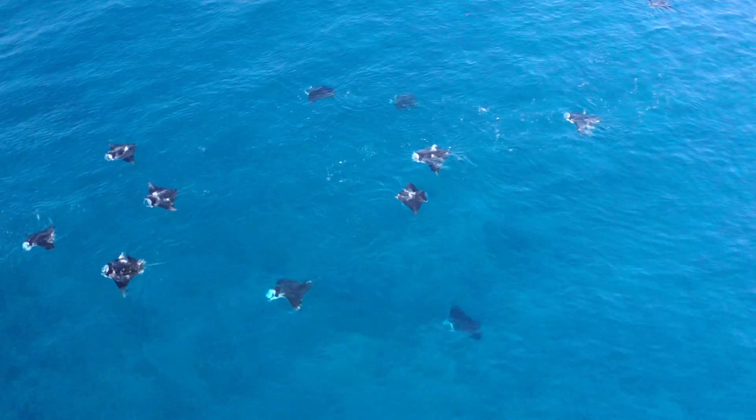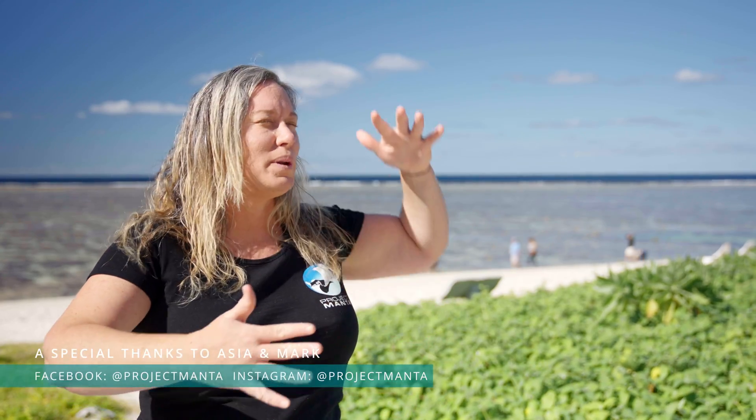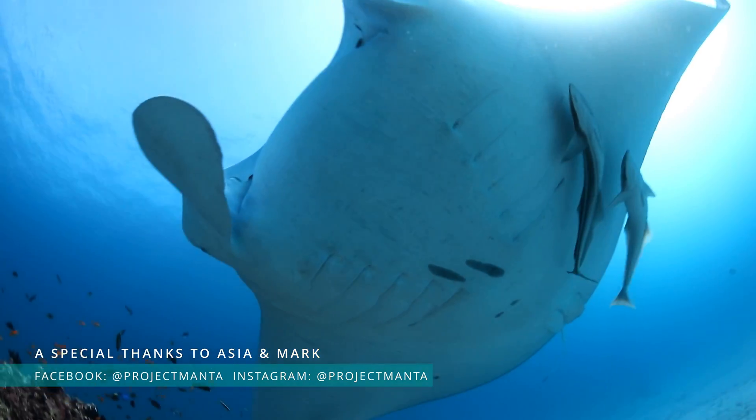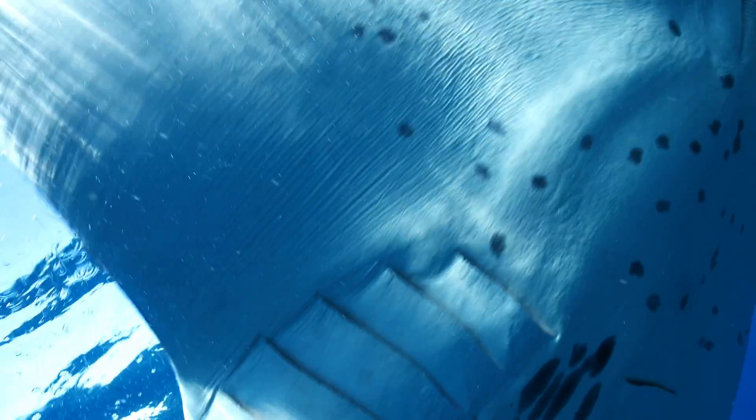I've been in the water at Lady Elliot during a feeding aggregation of up to 60 animals — you can't believe you've got these spaceships moving around you in the most majestic way. I can help people get a really incredible experience by getting them to stop and slow down, knowing a manta might come in a little bit closer. For me it's really special that I can share something I love so much and see that bring such joy to other people.